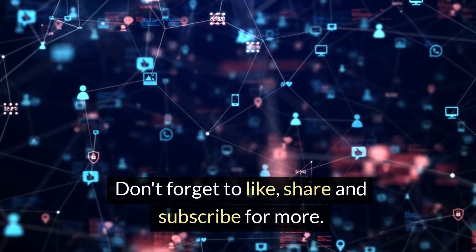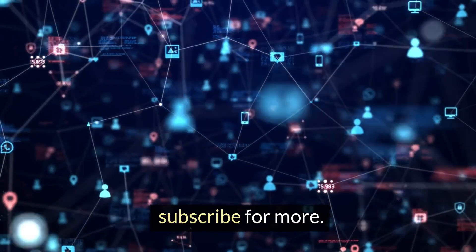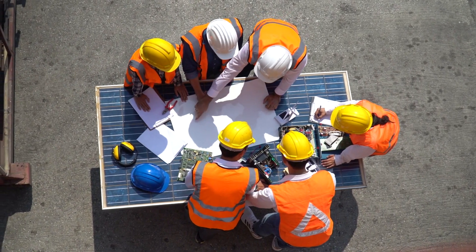Don't forget to like, share, and subscribe for more. Until next time, stay charged!